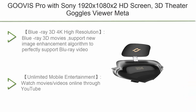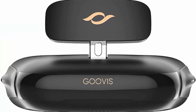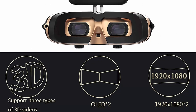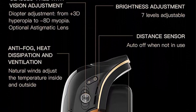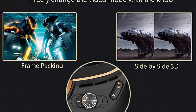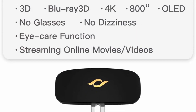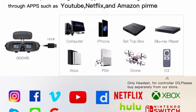Number 7: G.O.V.I.S. Pro with Sony 1920x1080 and 1080x2 HD Screen, 3D Theater Goggles Viewer. Non-VR HMD monitor supporting 4K Blu-Ray. Connected to various media sources directly — Blu-Ray 3D, 4K high resolution Blu-Ray 3D movies. Supports a new image enhancement algorithm to perfectly support Blu-Ray video, supporting H.265 up to 4K at 60fps and H.264 up to 4K at 30fps. Supports side-by-side 3D, top-and-bottom 3D, and frame packing with 2x0.71-inch Sony customized OLED micro display.